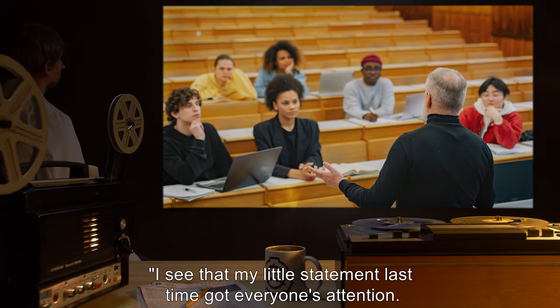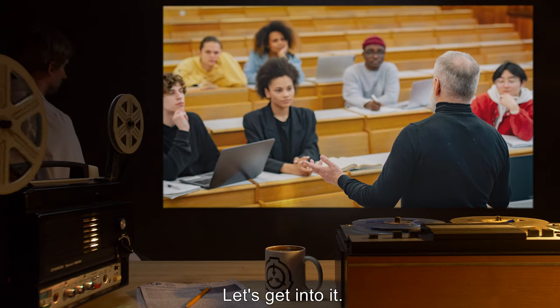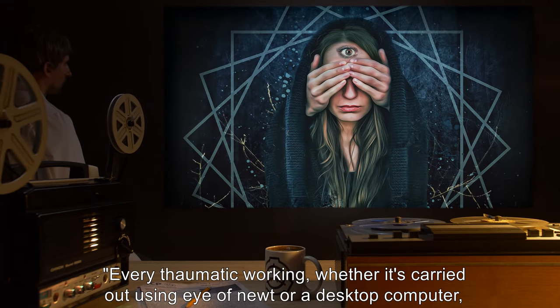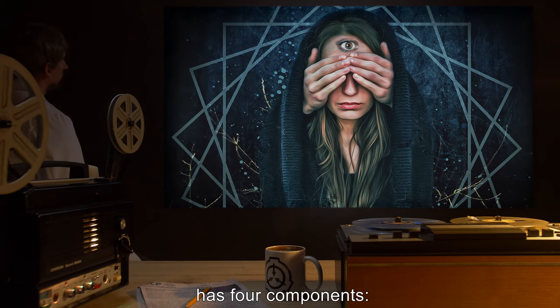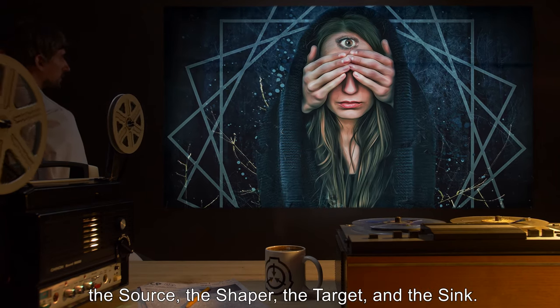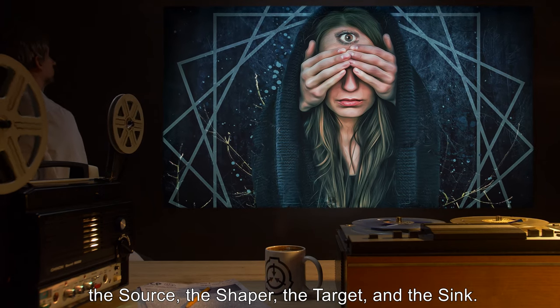I see that my little statement last time got everyone's attention. Let's get into it. Every thaumatic working, whether it's carried out using Eye of Newt or a desktop computer, has four components: the source, the shaper, the target, and the sink.